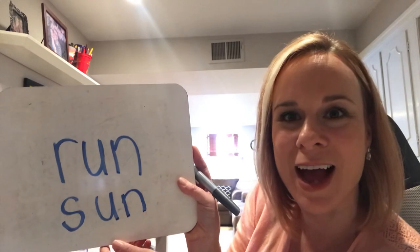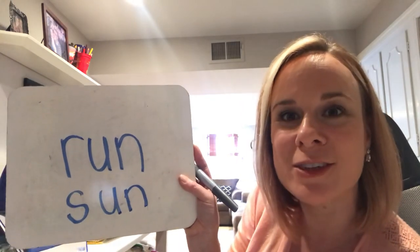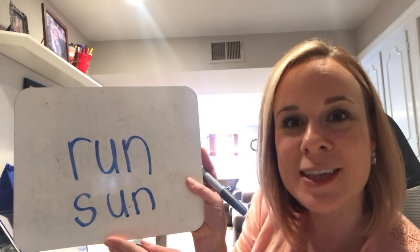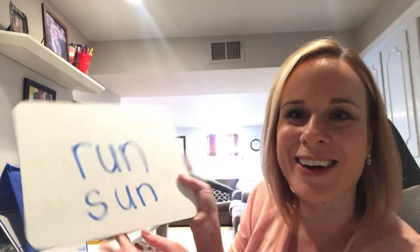Keep practicing with your letters and sounds at home. Keep trying to read new words in your stories. And most of all, keep practicing, guys. See you later!